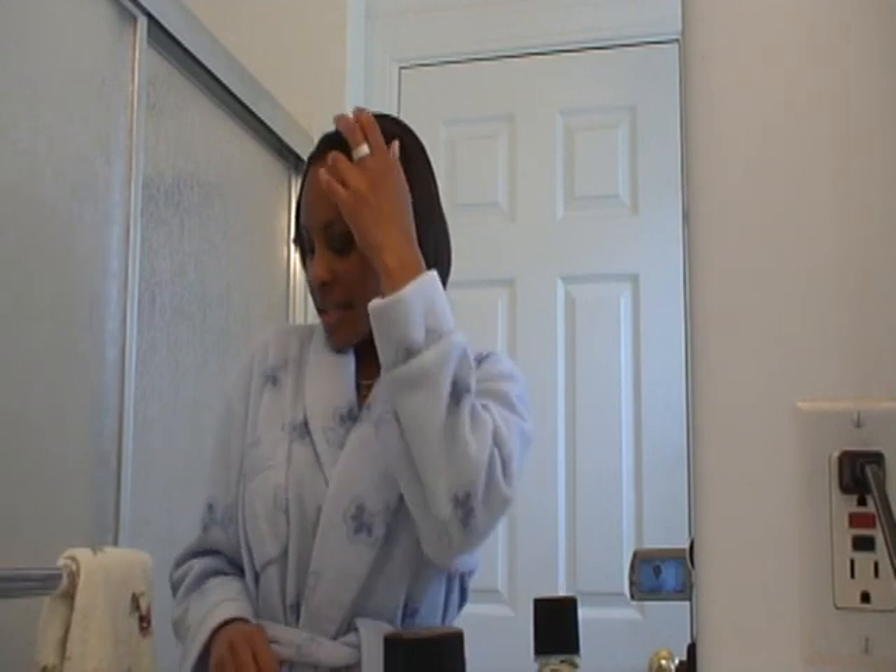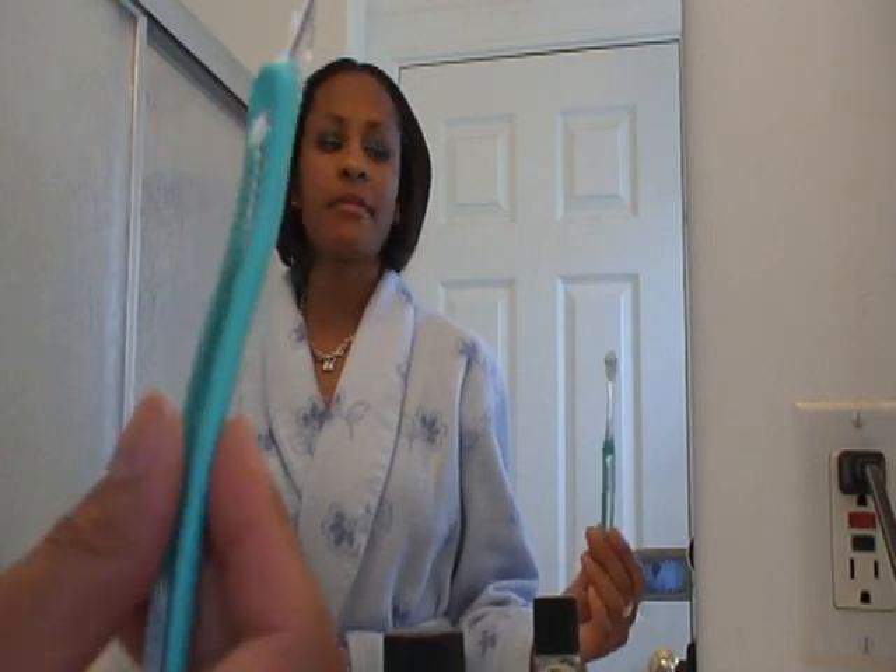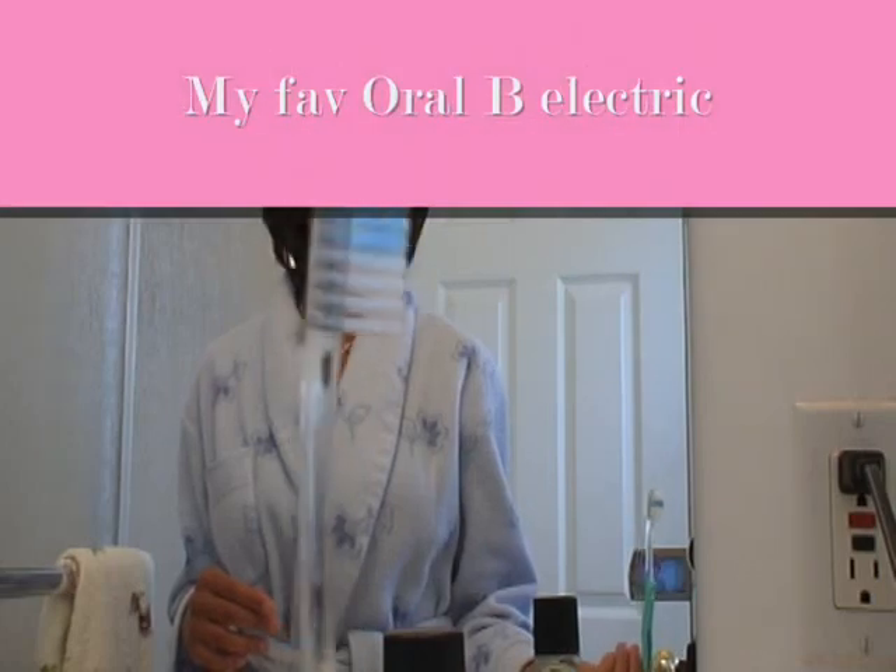Step number three is brushing. There are many different types of bristles on the market — whatever brand, it could be Crest, it could be Colgate, it could be Oral-B, whatever you prefer. What it cannot be is a medium bristle toothbrush, and it cannot be a hard bristle toothbrush.